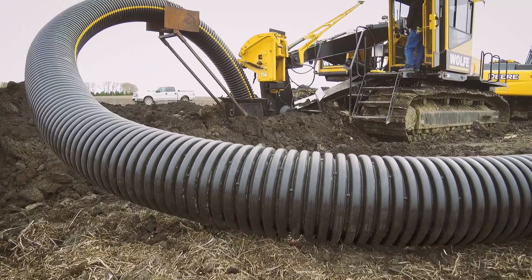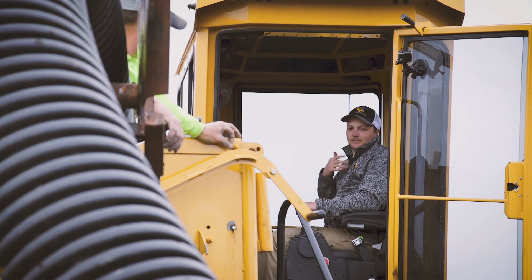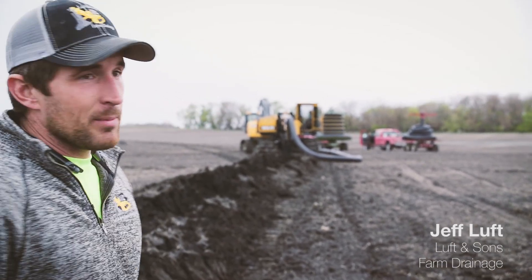We see this pipe as greatly increasing our profits. You can come in here and put in a pipe that would normally take you a day, day and a half, and we can plow it just like regular tile. We're plowing about six foot deep right now, and that would take a lot more preparation with regular pipe. We're really excited about the future of this product. We think contractors are going to be able to up their game and do some things they haven't been able to do before.